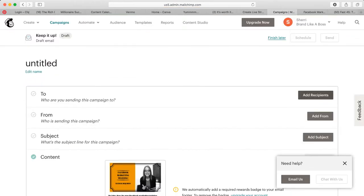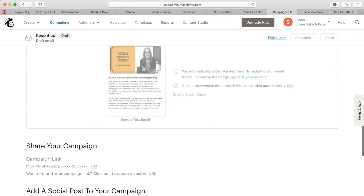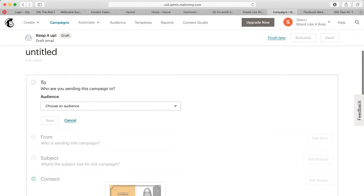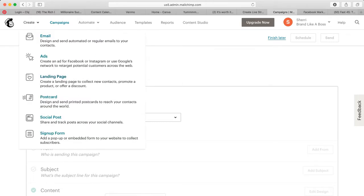This is where you'd add recipients — you would have been building your list already through Facebook ads and other methods. Since we're just getting set up we don't have any emails to add yet. You want to organize them by audience, set who it's from, the subject line, then go back and edit. What I really like about MailChimp is you can send yourself a test email to make sure it works. I'm not going to get into automations right now — I want to show you landing pages.